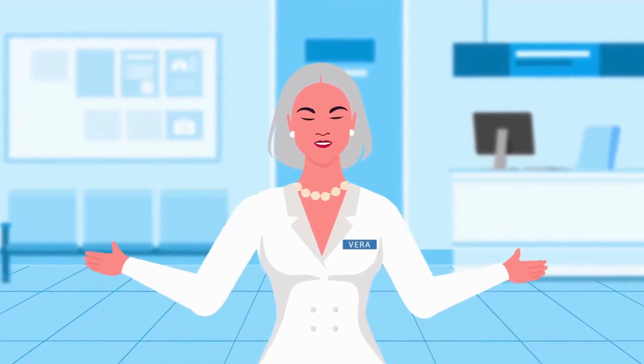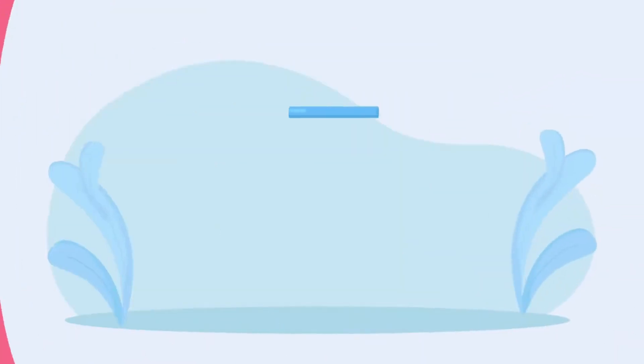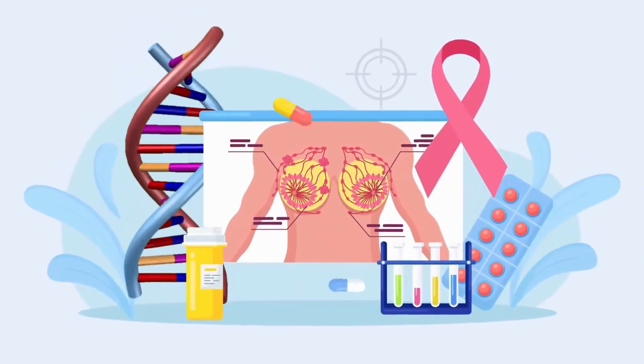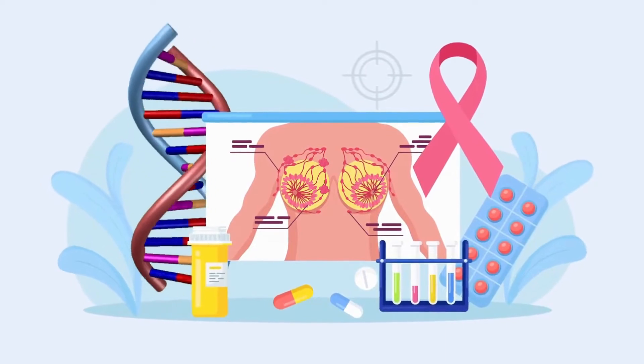Annual breast exams are recommended for women over 40, but mammograms are painful. They can be so uncomfortable that they account for more than 50% of women avoiding their annual breast exams.